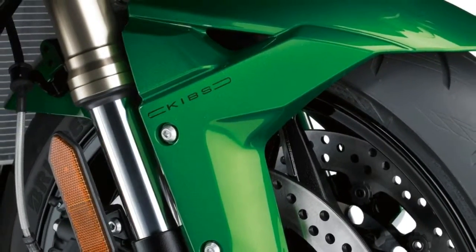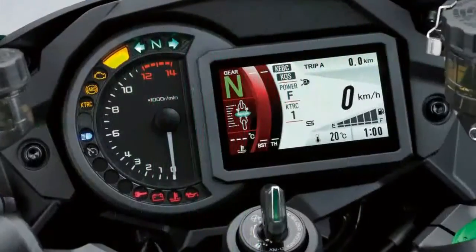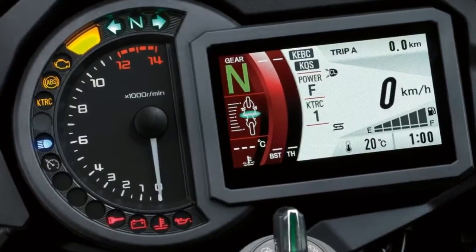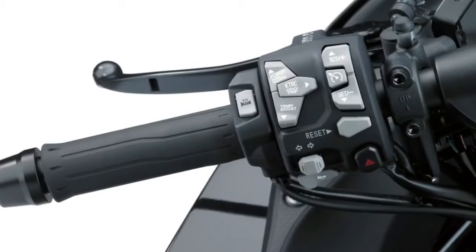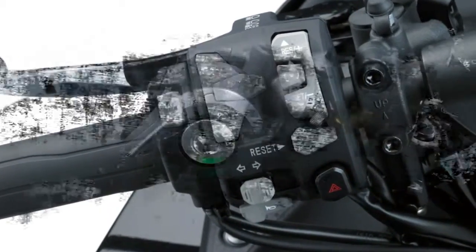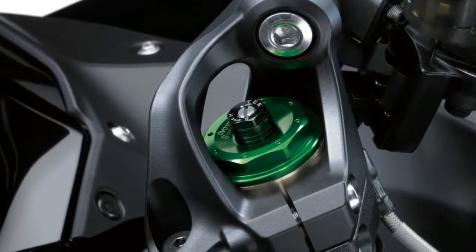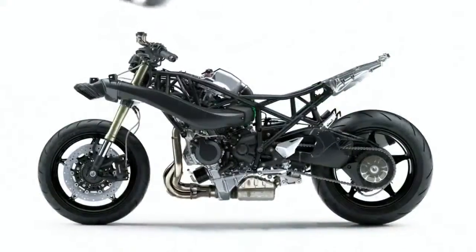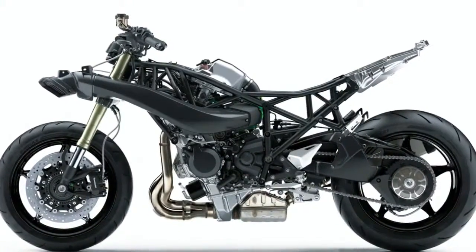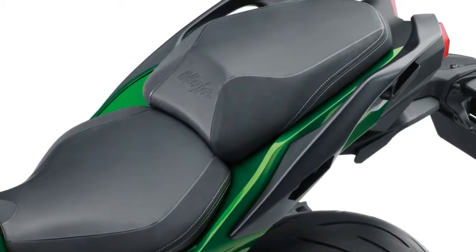Up front, the H2SX uses a fully adjustable 43mm fork tuned to balance performance and comfort. The rear suspension uses a KID monoshock with adjustable compression damping, rebound damping, and preload. The braking system consists of two 320mm discs up front with radial mount four-piston monoblock calipers and a single 250mm rear rotor with two-piston caliper. Other features include an LED headlight and tail lights and an LCD display.